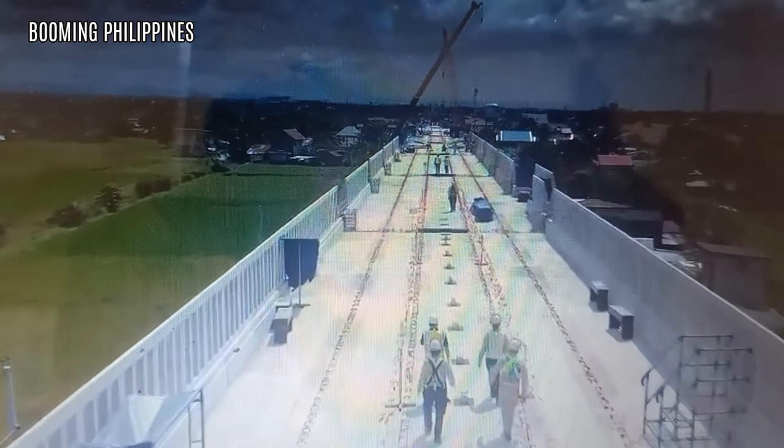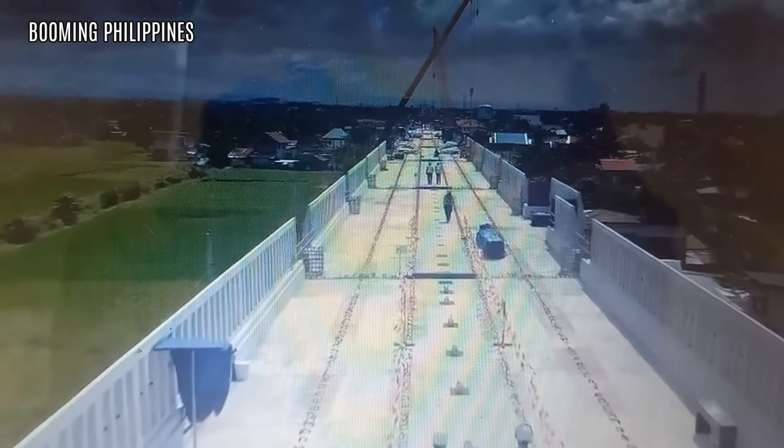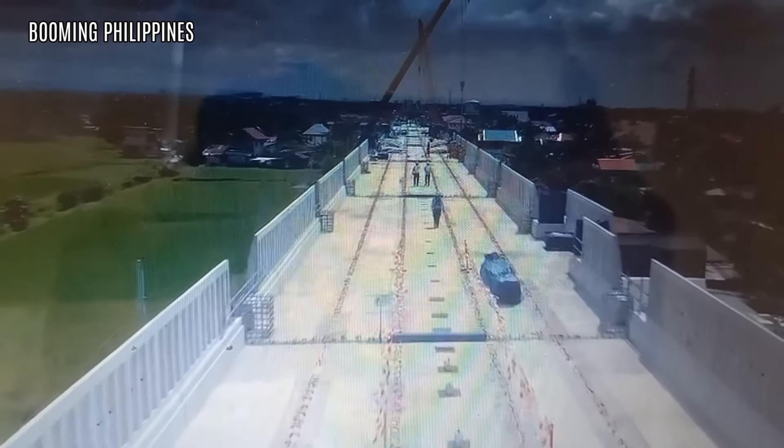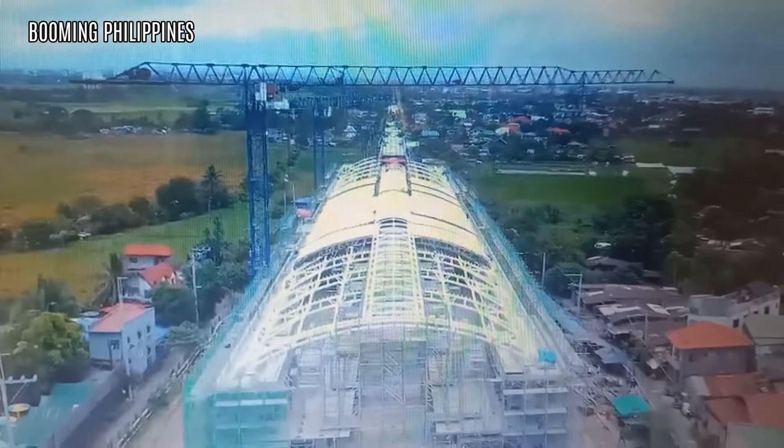Masasakyan ho yan at mag-ooperate ng partial operability — Bokbukawe to Balagtas. Maglalaro muna doon. Kung matatapos ho namin yung Tutuban, sasama natin yung Tutuban.